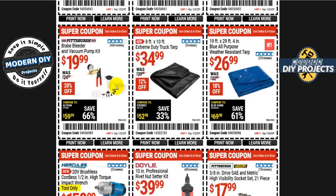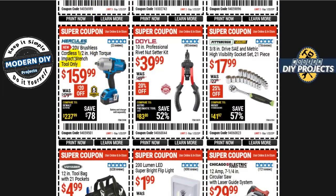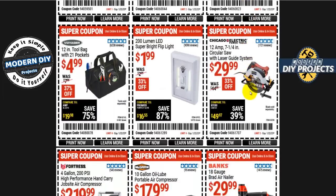The Amazon/eBay version comes with a molded storage case to keep all the fittings organized, while Harbor Freight's only comes with a cellophane wrapper. Save your money and go there instead. Another Hercules 20-volt brushless half-inch high-torque impact wrench (tool only) is 160 bucks. The Doyle 10-inch professional rivet nut setter kit is 40 bucks, 20% off. The Pittsburgh 3/8-inch drive SAE and metric socket set with 21 pieces is 18 bucks, 25% off.